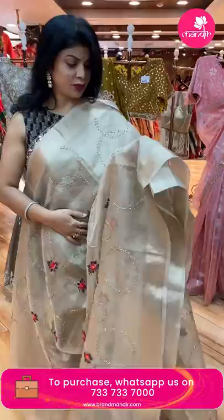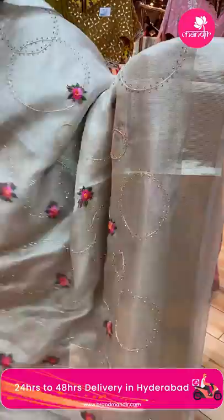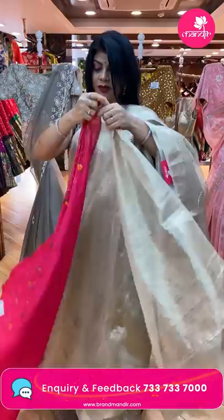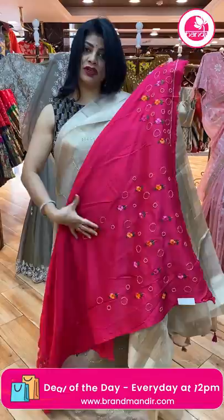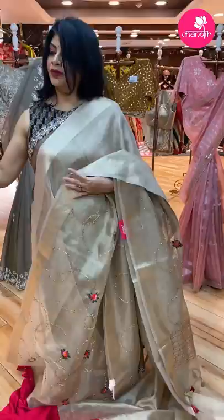Next saree — tissue saree, kota. Kardana, glass bead work, thread work butas, florals. Border: zari stripes border. Pallu: kanta work lines. We got double blouse — one self and one heavy blue-pink love blouse, beautiful with work. Very gorgeous. Price: 6,080. CW883 is the code.